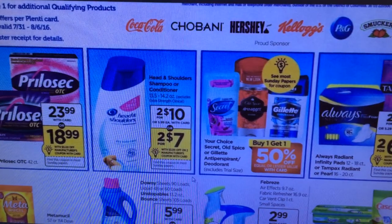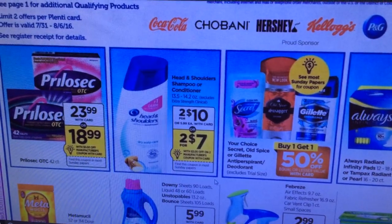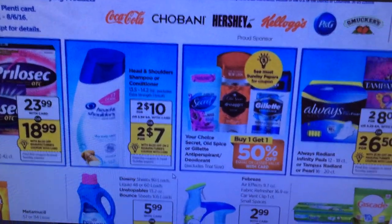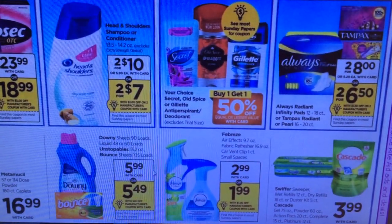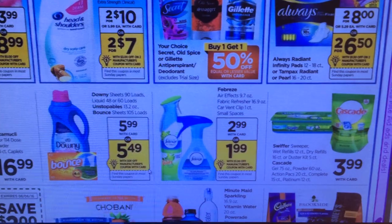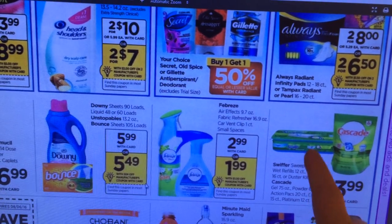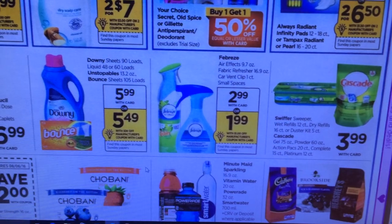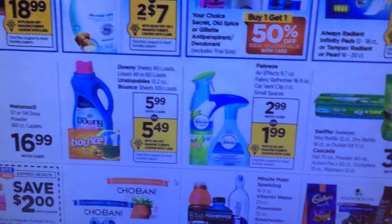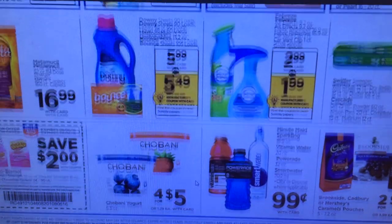Head & Shoulders is two for $10 and we're going to get a coupon for $3 off two. These are included in the spend $30 get $10 deal. For Swiffer, there were coupons on coupons.com that they just released. You've also got some Febreze, so you'll want to pick out what you want to use toward the spend $30 get $10.